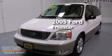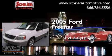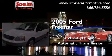This is a 2005 Ford Freestar. It features a 4.2-liter six-cylinder engine and an automatic transmission.